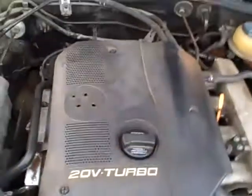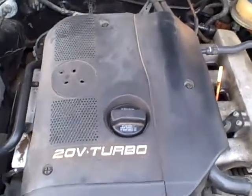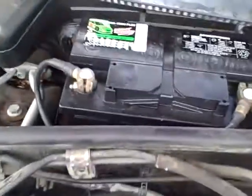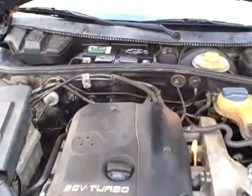Under hood, that 1.8 liter turbo, again approximately 172 horsepower. Battery is brand new, Interstate Megatron. All the EPA emission labels are present, so no sign of any significant prior damage.